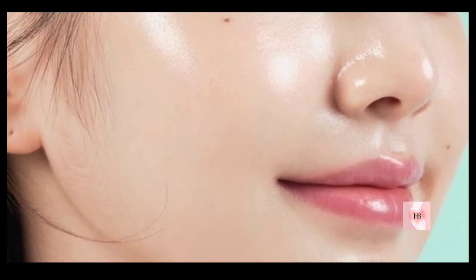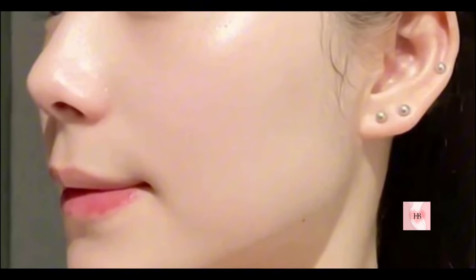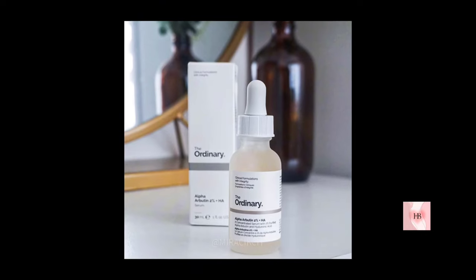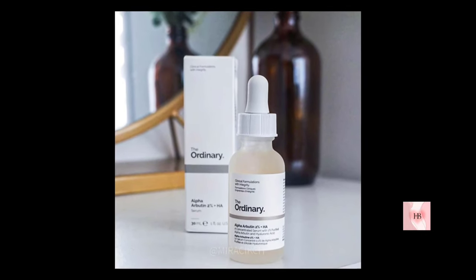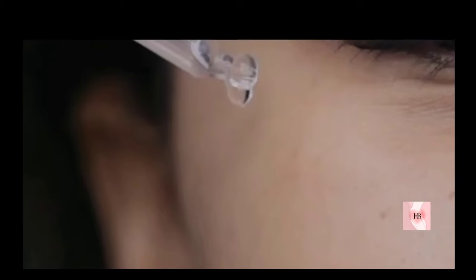Tyrosinase is triggered each time your skin interacts with UV rays to create more pigment. The reason alpha-arbutin is so good at reducing hyperpigmentation is because it inhibits the tyrosinase enzyme, which prevents excess melanin from being released and prevents hyperpigmentation. It also helps lighten existing dark spots.